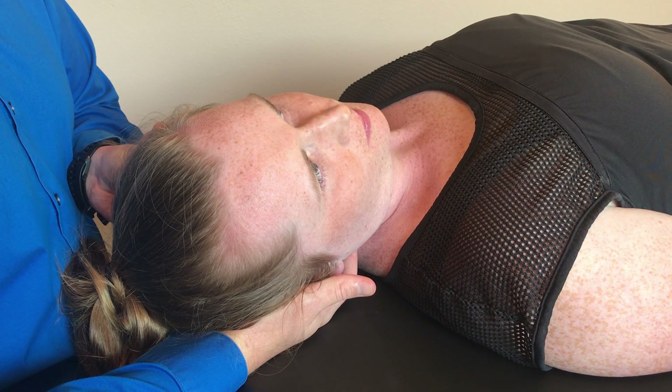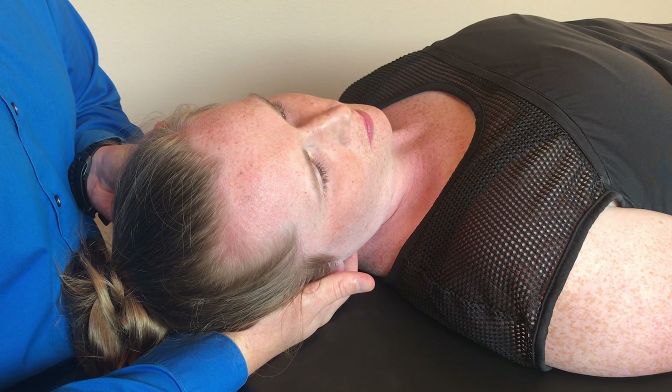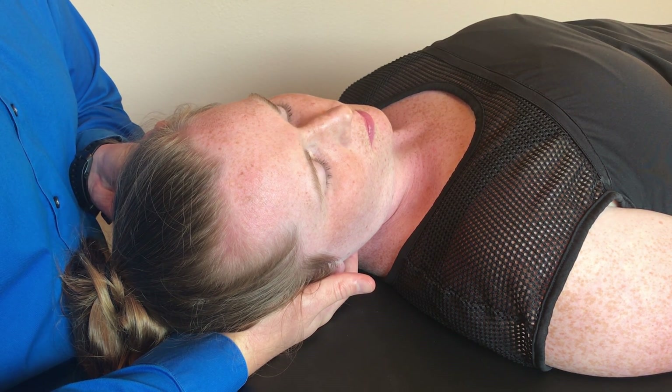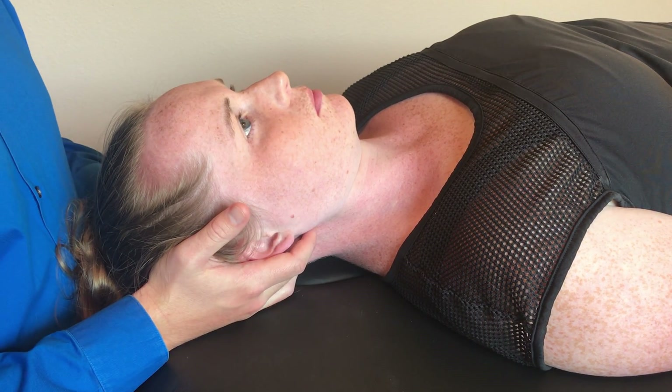Feel free to leave a comment if you find multiple books that tell you the same thing. We'll say that 90 seconds has passed, and I'm going to go ahead and move you back into neutral. Don't tell me at all. Okay, there we go.